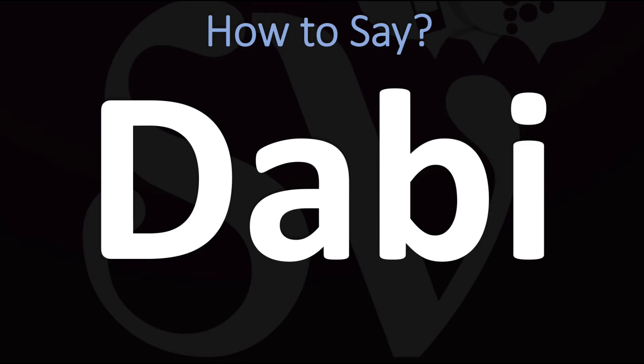How do you say it? Dabby. Pretty straightforward once you know. Dabby.